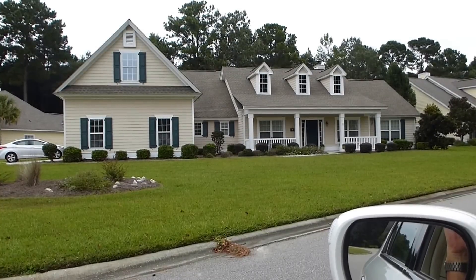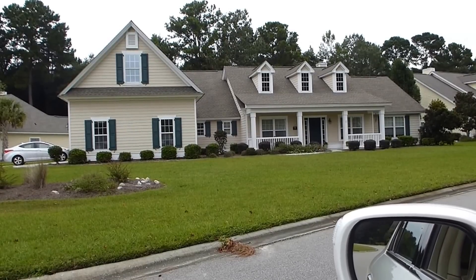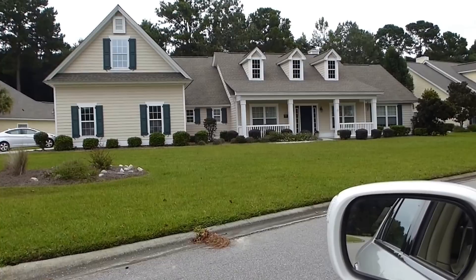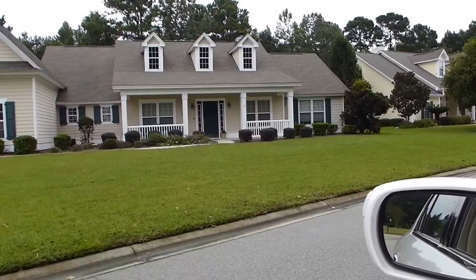Hi everyone, it's Richard Kadish, owner and broker in charge of GoGated Realty, Hilton Head Island and Bluffton, South Carolina. Today it's September 24th, 2013, and we're in Woodbridge in Bluffton. We're on the Buckwalter Parkway — or rather, the community of Woodbridge is on the Buckwalter Parkway.